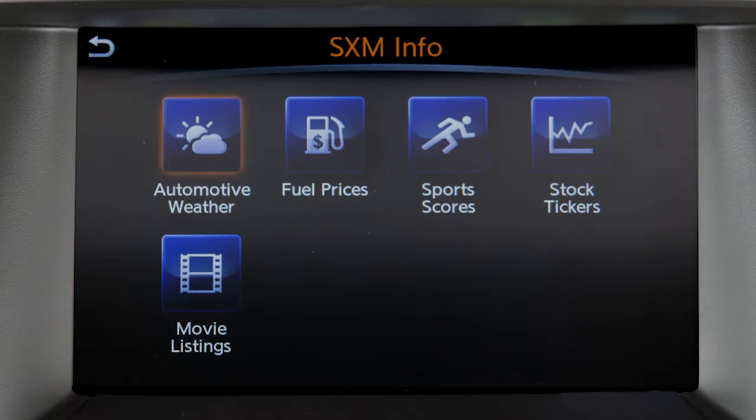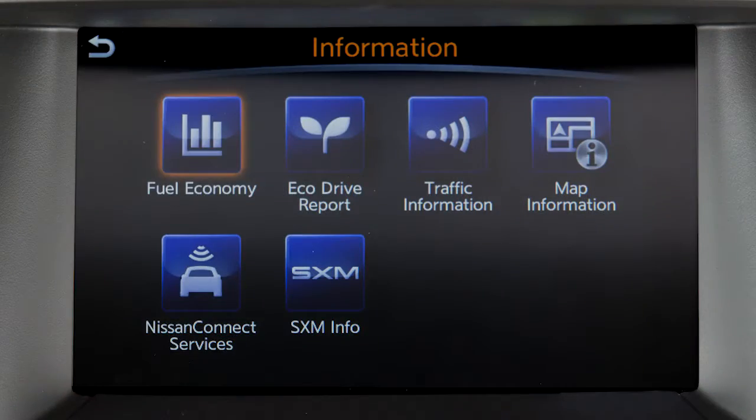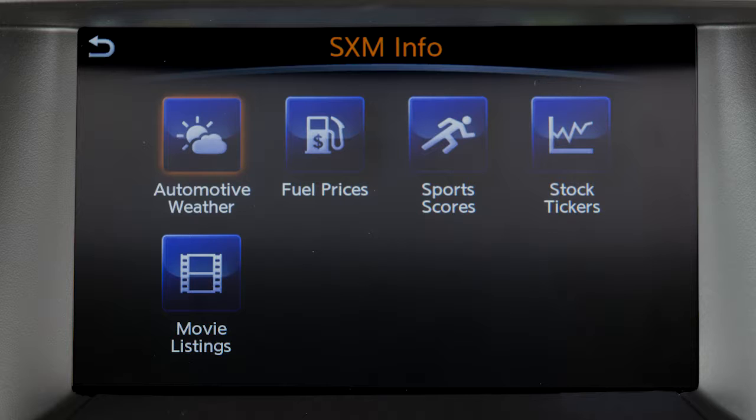To access Sirius XM Travel Link functions, press the Info button, touch SXM Info, then the service you would like to view.